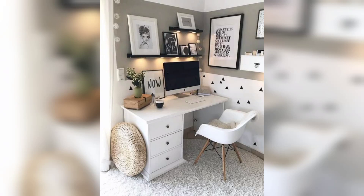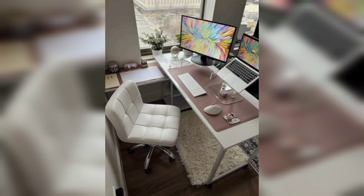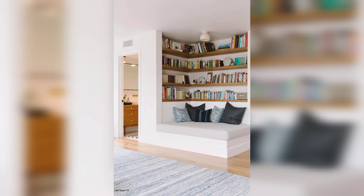Hi everyone, welcome back to my home decor channel. Here are some home office and study room ideas that you may find useful. Try to choose a dedicated space that is separate from your living area, like a separate room or a quiet corner of your home. This will help you stay focused and reduce distractions.